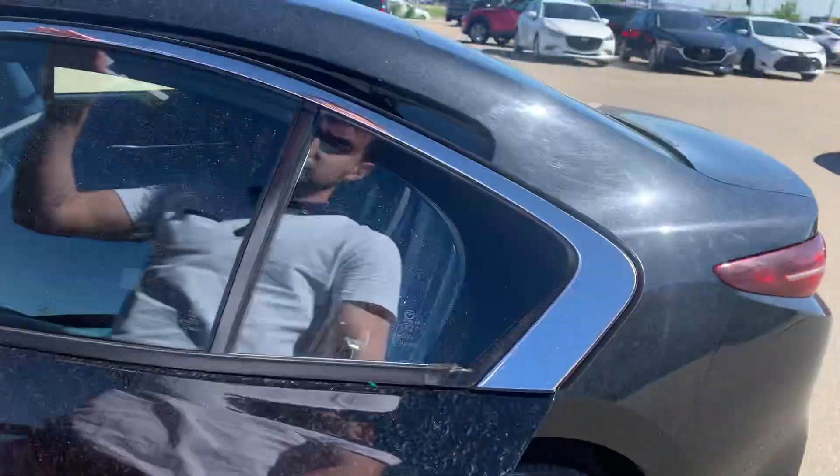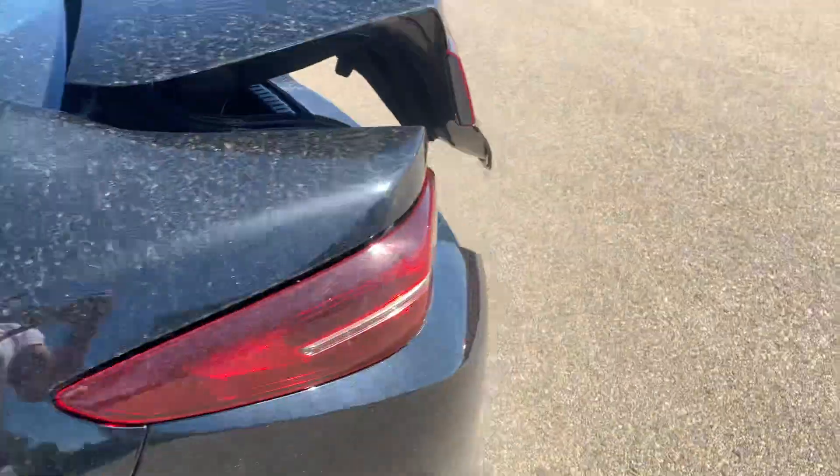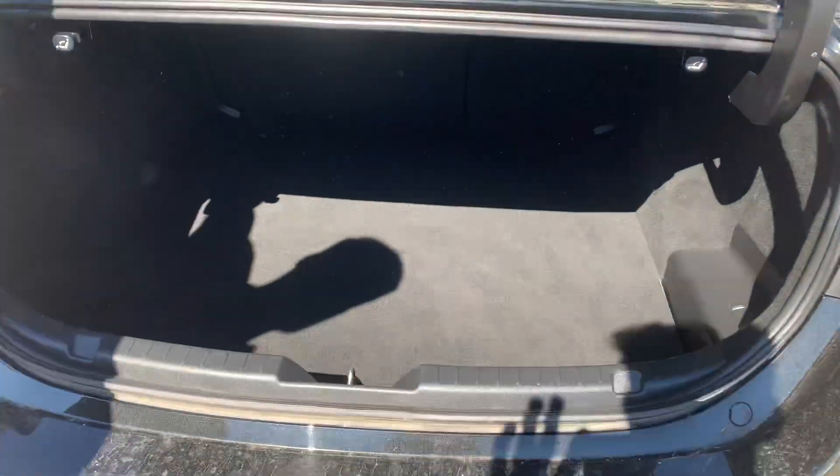You do get a sunroof up top as well, and if you take a look in the back, you get tons of space. The leather running front to back, which is pretty nice. Backup camera of course, and if you take a look in here, you get a ton of space.